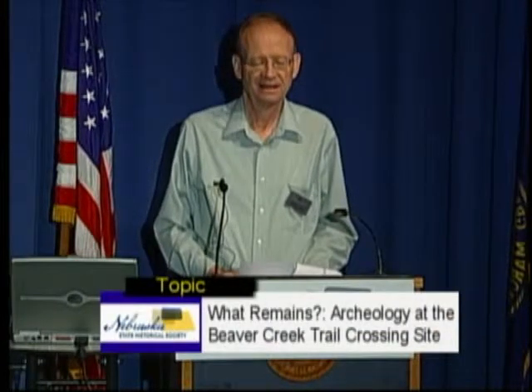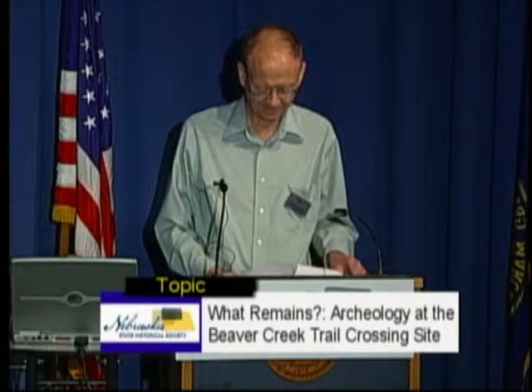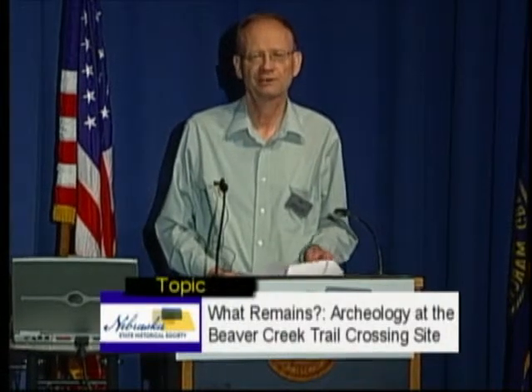Our speaker today is Nolan Johnson, who is an archaeologist and also on the staff of the Nebraska State Historical Society. The title of his topic today is 'What Remains? Archaeology at the Beaver Creek Trail Crossing Site, a historically salvaged road ranch.' Please welcome Nolan Johnson.